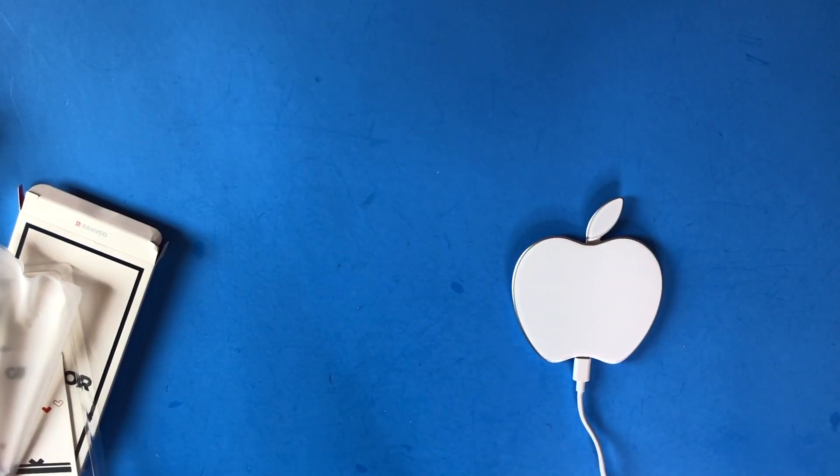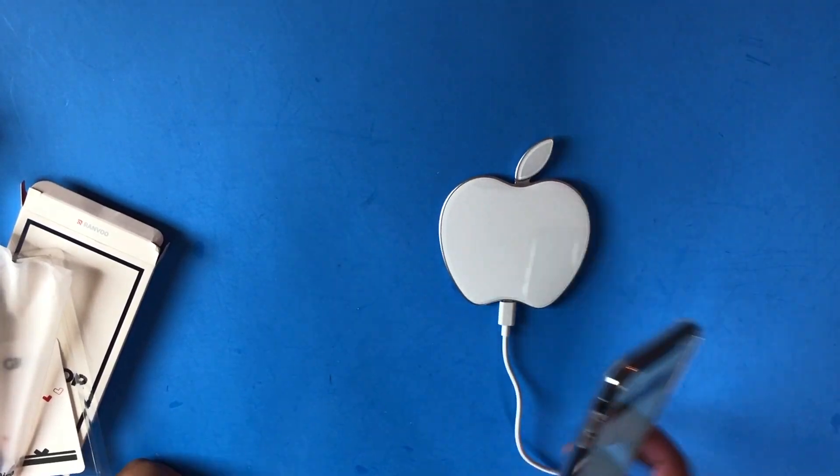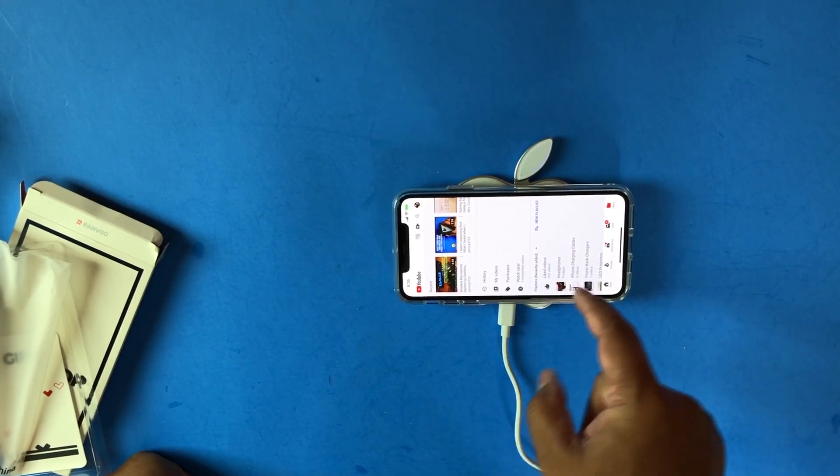With this Ranvoo, let's do the test with the wireless Qi charger. With this Ranvoo case on, you can see it charges just fine.